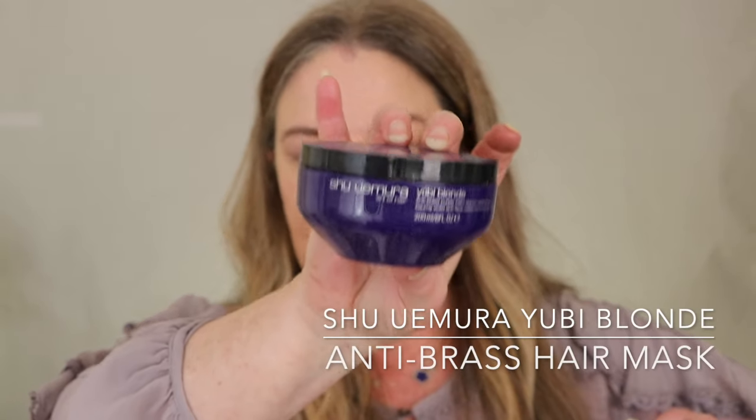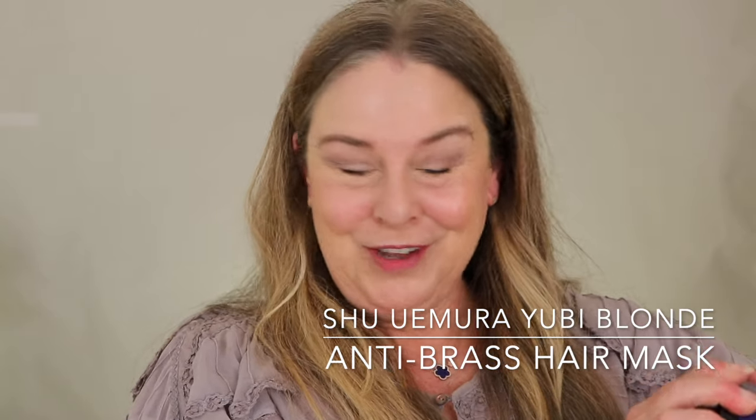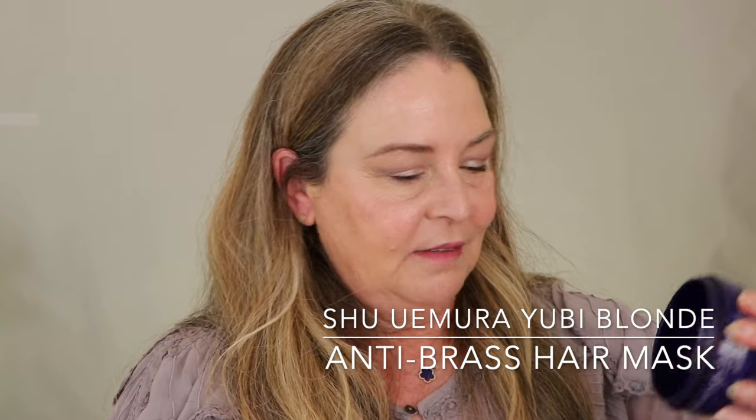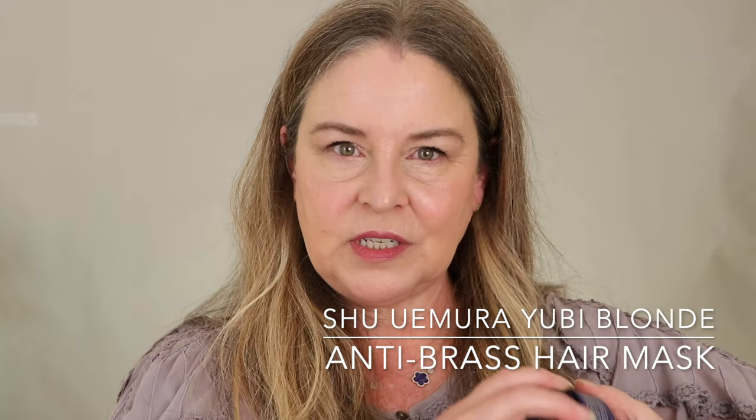Shu Uemura Yubi Blonde mask — it's a deep purple hair mask, and if you're of a certain age you know Deep Purple. I've taken nearly everything out of this. I use it when my hair is getting a little brassy, maybe from too much sun. After highlighting my hair I'll put this on right away to act as a toner and prevent any brass from settling in. Highly recommend.